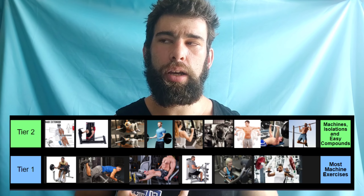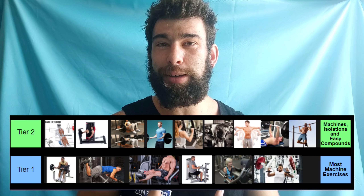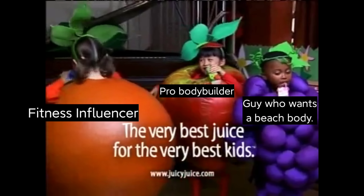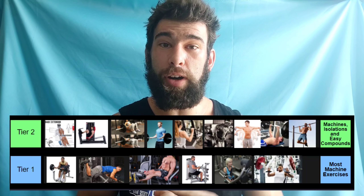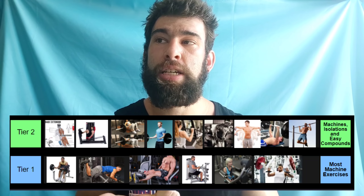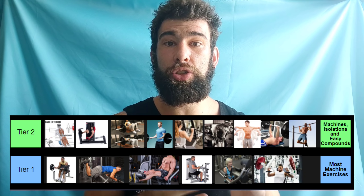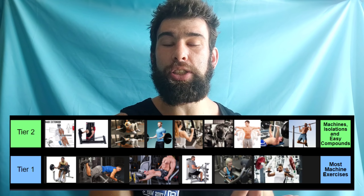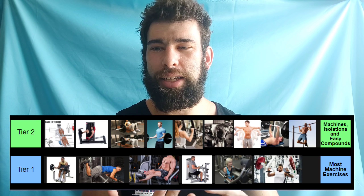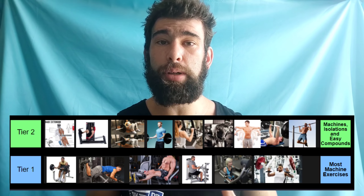Tier one and tier two combined — you can build a very impressive physique without ever going above this. Many professional bodybuilders stick to more isolation and easier-to-stabilize movements: leg press, hack squats, Yates rows, lateral raises, lots of machine work. They don't necessarily squat, flat barbell bench, or deadlift. So you can develop a great physique doing nothing but tier one and tier two. I'm not saying these exercises are worse — I'm just saying they are easier to learn.